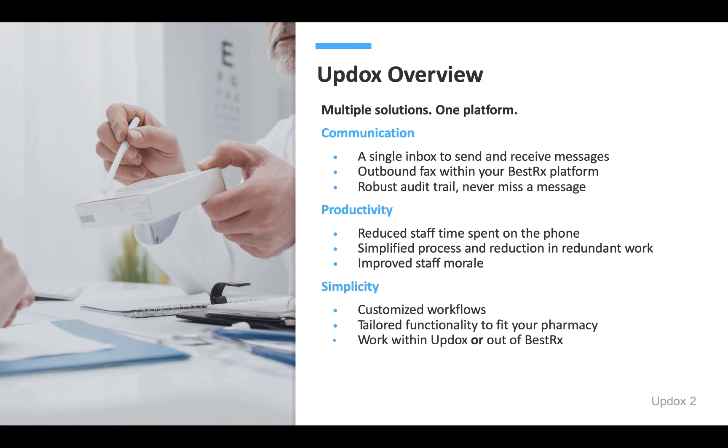Leverage UpDocs with Rx30 to improve communication, enhance pharmacy productivity, and streamline administrative processes. Today we will walk through some simple functionality to demonstrate the unmatched benefit UpDocs provides pharmacy users.